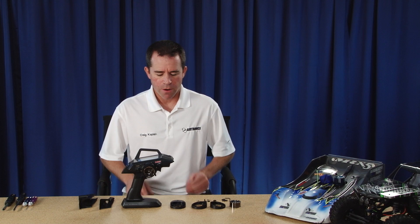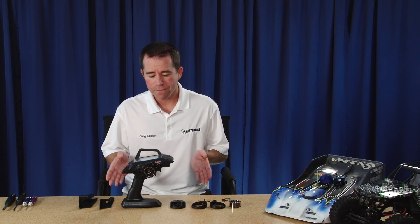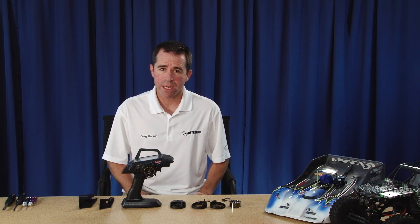We're going to talk about the ergonomics of the Airtronics M12 radio. There are many options and features that allow you to customize the radio to your own liking and driving style. The two major elements of ergonomics are physical and electronic.